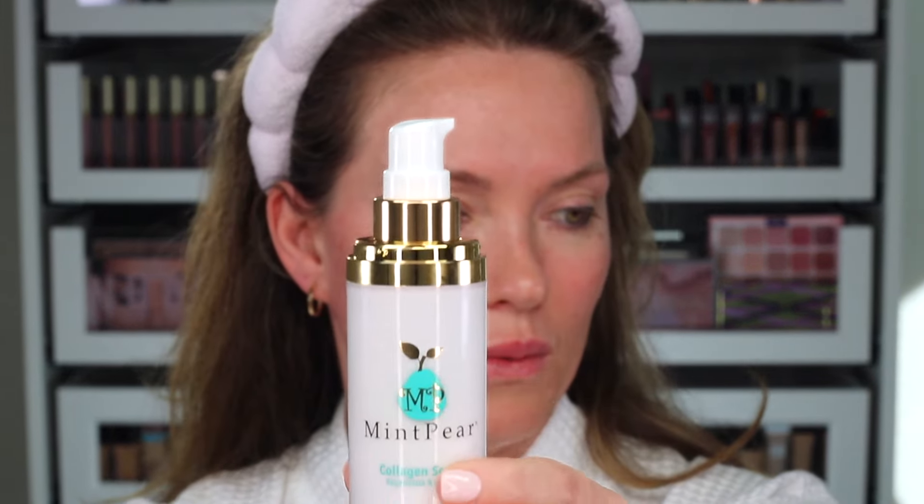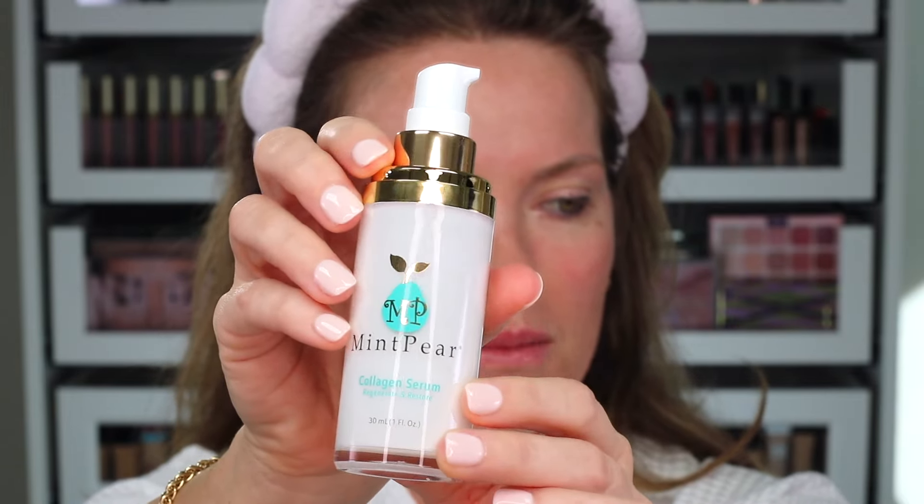After cleansing and toning, I'm going to go in with a serum of your choice. For me, I use collagen serum every single day because that's what's responsible for that youthful plump, the glow, the elasticity. As we age we produce less collagen naturally in our skin, so using a serum that has collagen or helps stimulate more production gives you that plump, beautiful, youthful-looking skin. Today I'm going to show you this product with the collagen serum by MintPear.